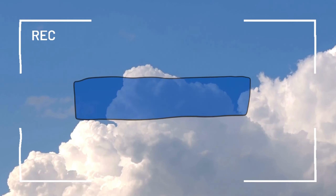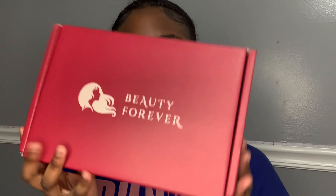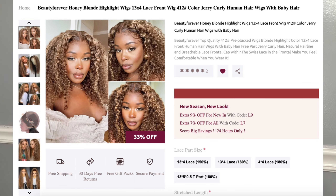Don't forget to like, comment, share, and subscribe — let's get into this maintenance vlog. So I just got my hair in the mail, it literally came today, not even 30 minutes ago. I have a Beauty Forever package right here. I ended up ordering this honey blonde hair and I got a 22 inch 13 by 4 transparent lace wig.